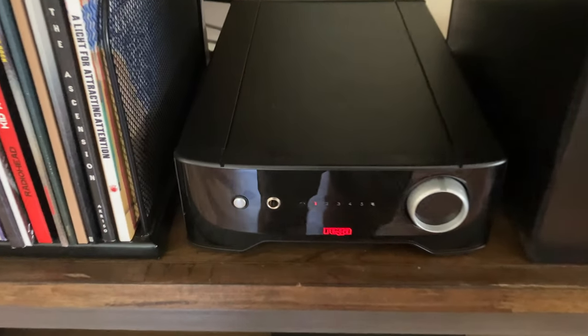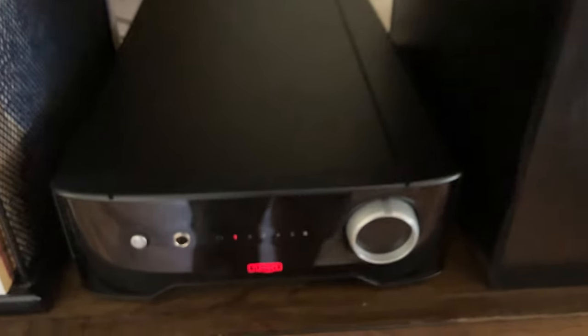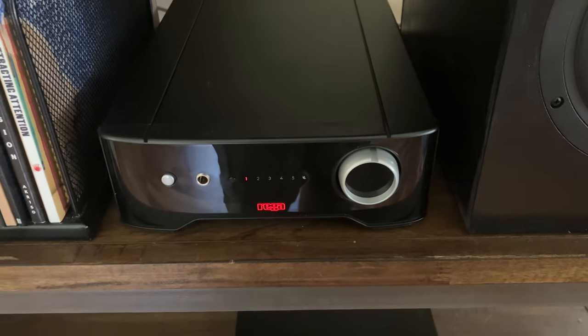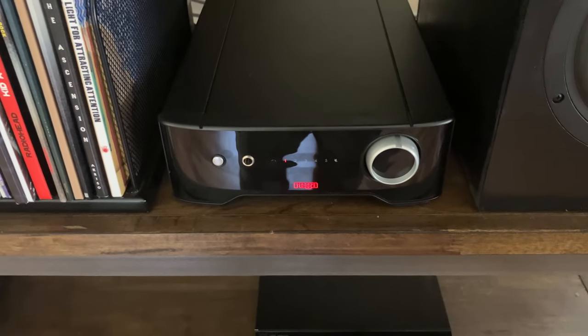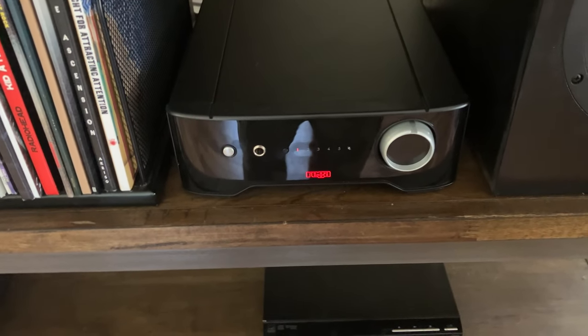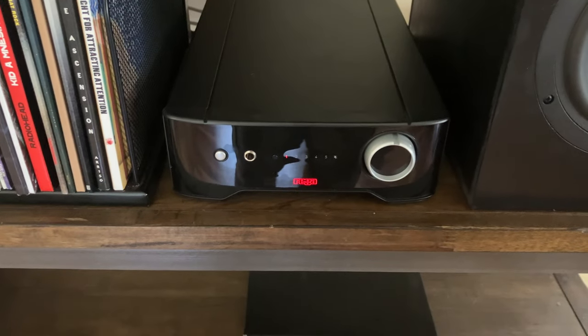People have said this thing buzzes — I have not heard this amplifier make any noise whatsoever from the unit itself. At the 12 o'clock to 2 o'clock range there is no tweeter hiss. If I turn the volume all the way up there is hiss, but I usually listen at 12 o'clock or lower and the speakers are silent. With higher-sensitivity speakers like Klipsch there will be some tweeter hiss — that's pretty common — so just be aware of that.